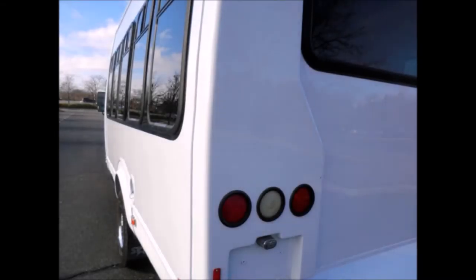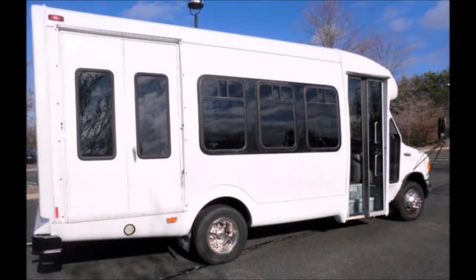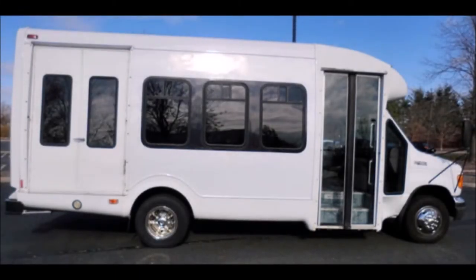It features exterior auxiliary lighting, a Startrans fiberglass coach conversion, and tinted T-slider windows with coach paint treatment. This bus is very clean, fully equipped, and is ready for use.